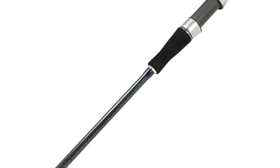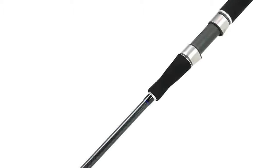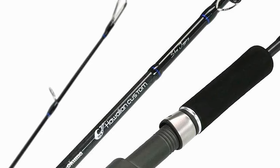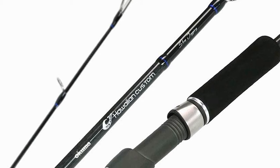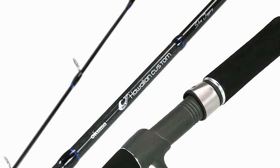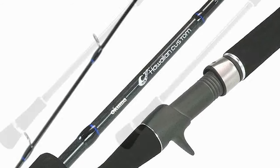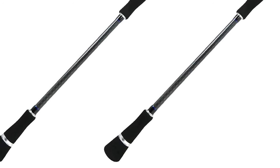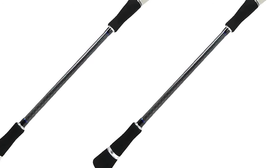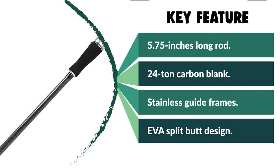All rods from the Okumer series feature top-notch components including Alps 316 stainless guide frames with zirconium inserts for exceptional durability and flawless line management. It features an EVA split butt designed to reduce weight and improve balance. This Okumer Jigging Rod is the latest addition to regional specific rods designed and built by local fishermen for the species and territory they are targeting, utilizing the latest in technology for the extreme conditions put forth by Hawaiian shore-based fishermen.